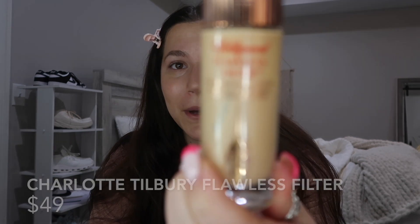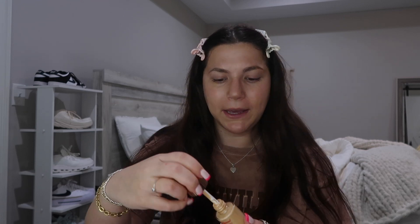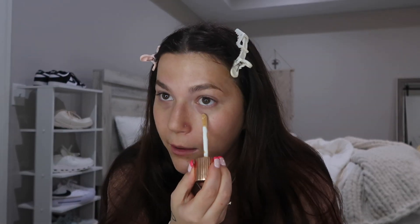Sometimes I just don't want full coverage, so what I've been using instead — which is funny — is just my Flawless Filter by Charlotte Tilbury. I'll literally just put this right under my eyes, which is probably so odd, but that's just what's been working for me. Then I just blend it out with my sponge.